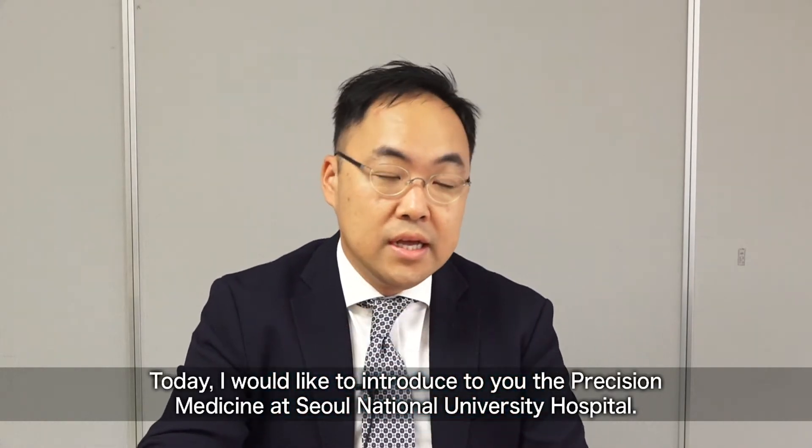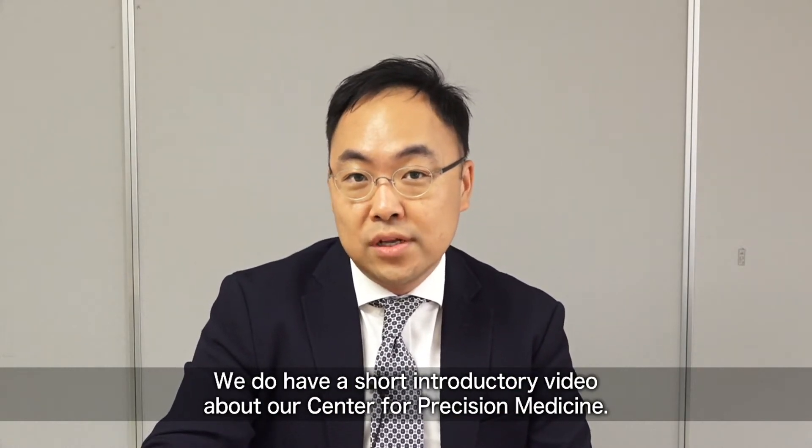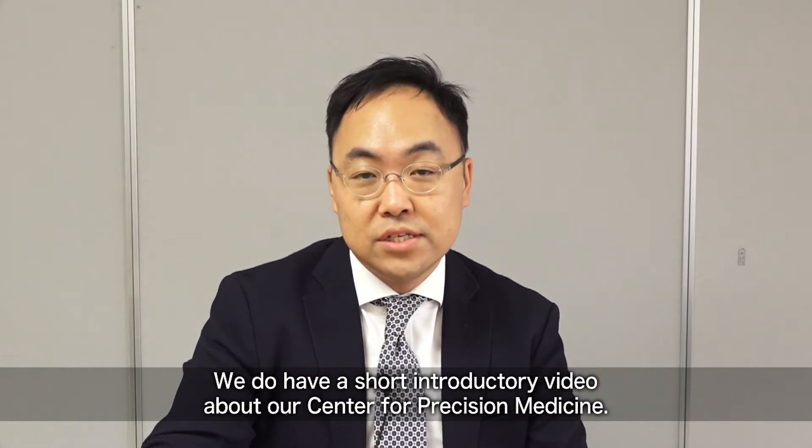Hello everyone, I'm Han-byul Lee from Seoul National University Hospital. Today I would like to introduce to you the precision medicine at Seoul National University Hospital. We do have a short introductory video about our Center for Precision Medicine.